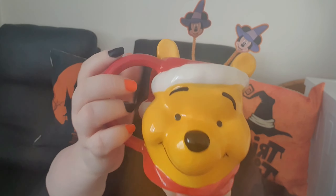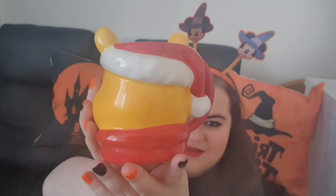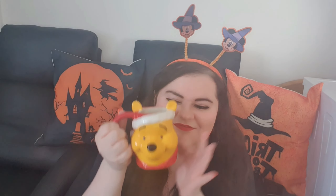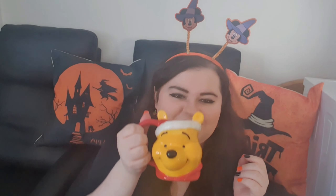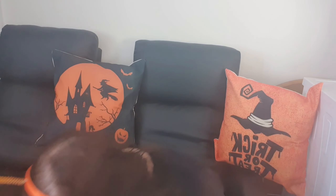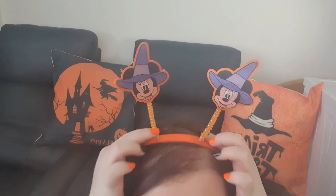I know it's not Christmas yet, but I had to get this mug. I got this Winnie the Pooh mug and he is wearing a Christmas hat. I just love it so much — it was £5. I absolutely love Winnie the Pooh. So that was basically everything that I got.